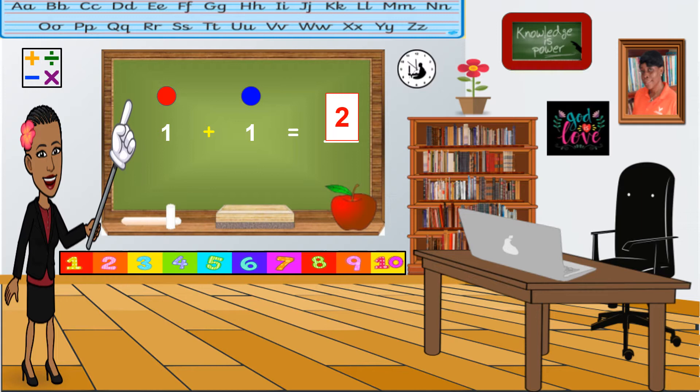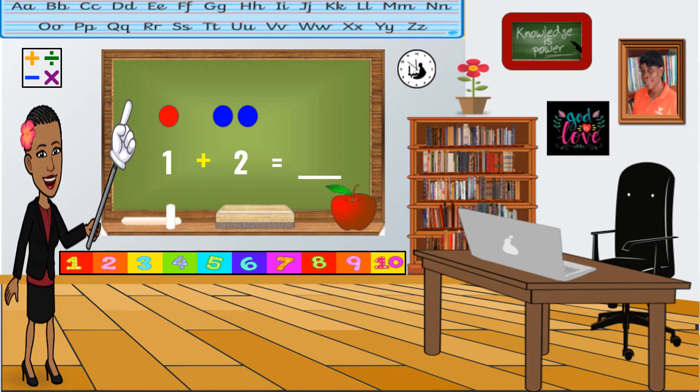Are you ready to try some? Let's go. One plus two equals blank. Let's build our sets. Very good. That's the first one. Now, for the second number. Good job. Now, we count them all together. One, two, three. What's the answer? Good job. Three. One plus two equals three.